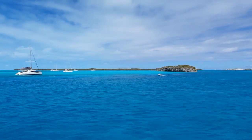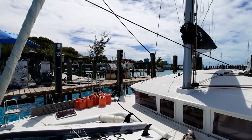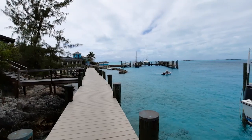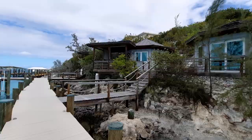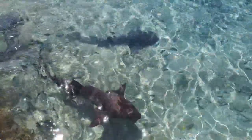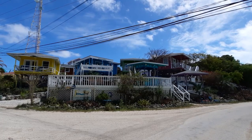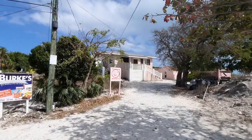Our next stop was Staniel Cay so that we could top up on water and groceries. The Staniel Cay Yacht Club has a great little bar and restaurant, as well as fuel, water and berths at the marina. They also have villas overlooking a lovely waterway, and as with most marinas in the Bahamas, they have a resident population of sharks — so don't go swimming there. There are also lovely little villas in town and two grocery stores; we found the pink one better.